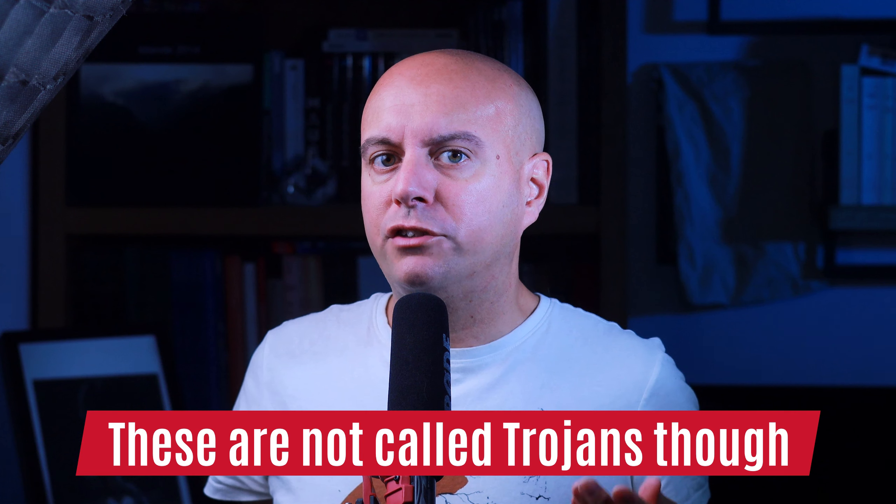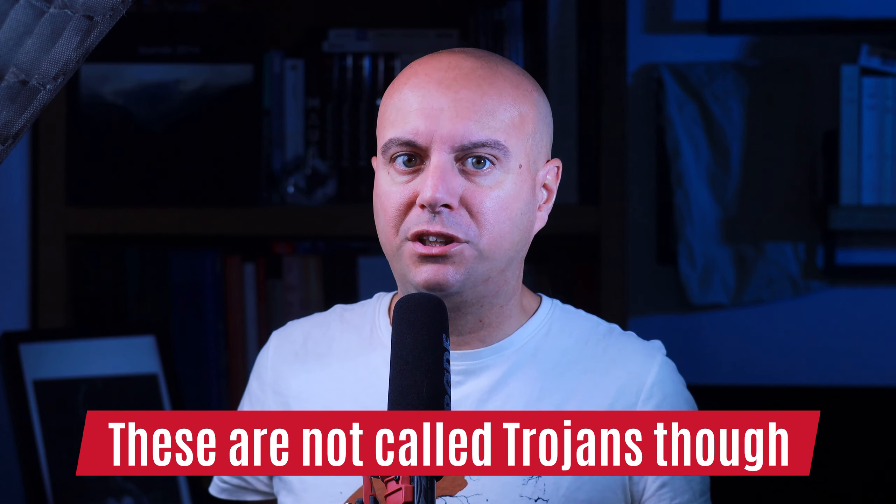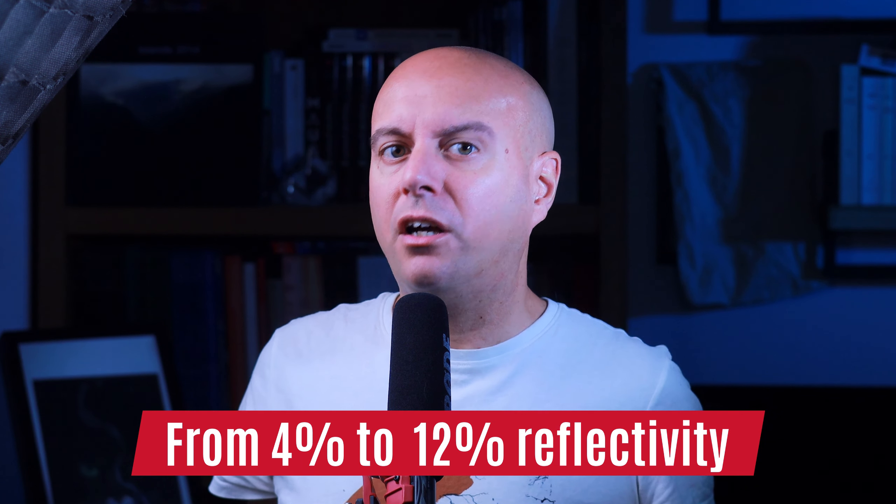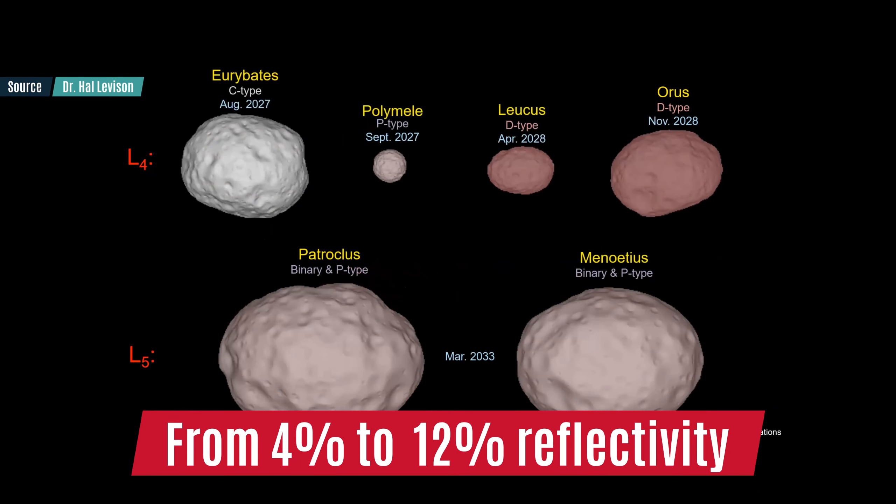The Trojans are a very diverse family with very diverse characteristics. They are all very dark, which could come from the sun's radiation, and come in two colors — red and less red — and with three different spectral types, although we weren't able to get a full spectral analysis from Earth. This means they were most likely not all formed the same way or at the same distance from the sun, but ended up gathered together.